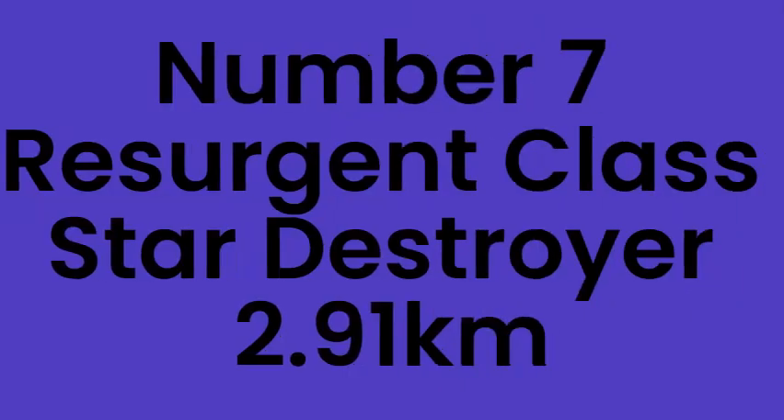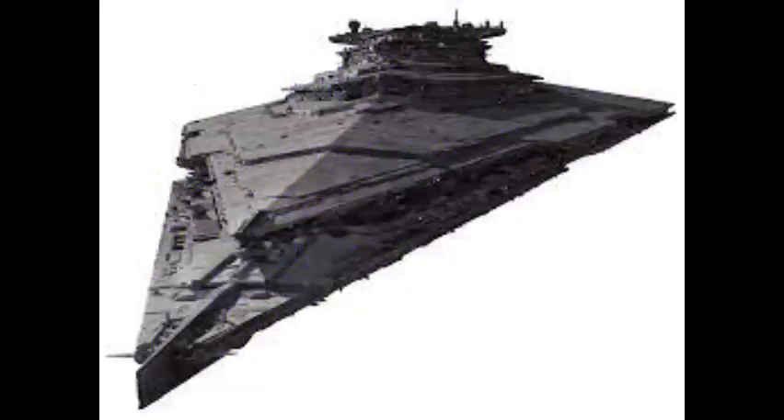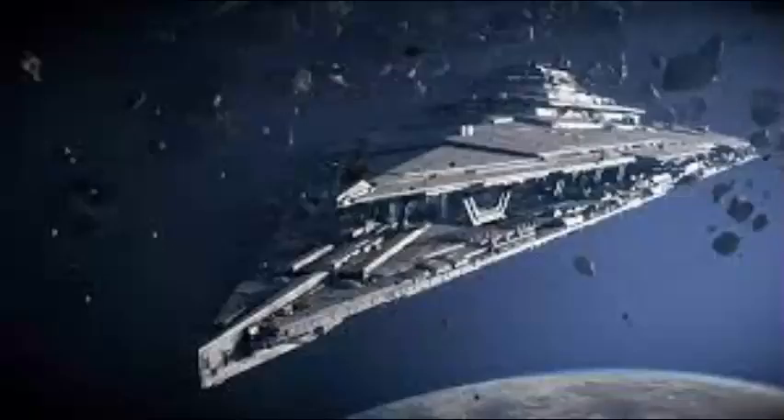Number 7: Resurgent Class Star Destroyer, 2.91km. Resurgent Class Star Destroyers were First Order capital ships that had over 1,500 ion cannons and turbolasers. They had a tractor beam located at the bow.